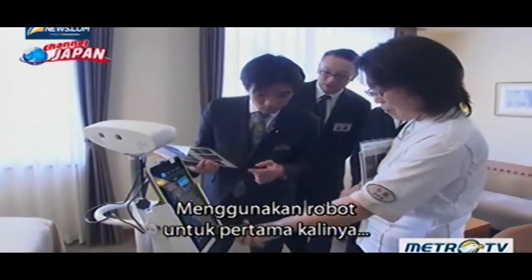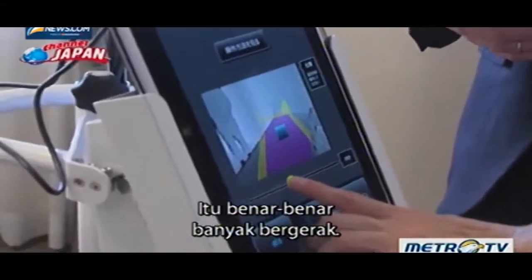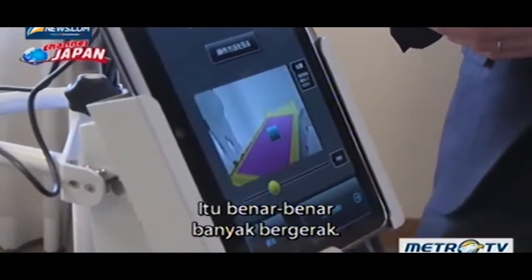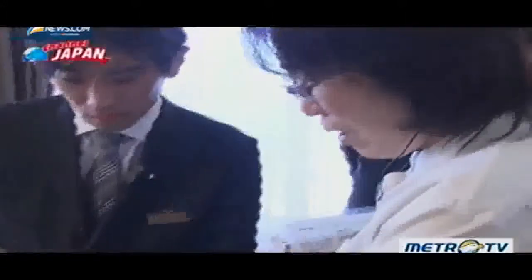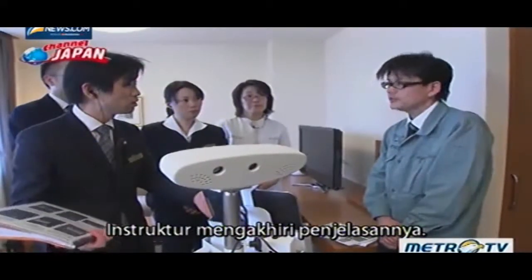Using a robot for the first time, she appears a bit nervous. 'It really moves a lot,' she remarks. The instructor finishes his explanation and starts it up.